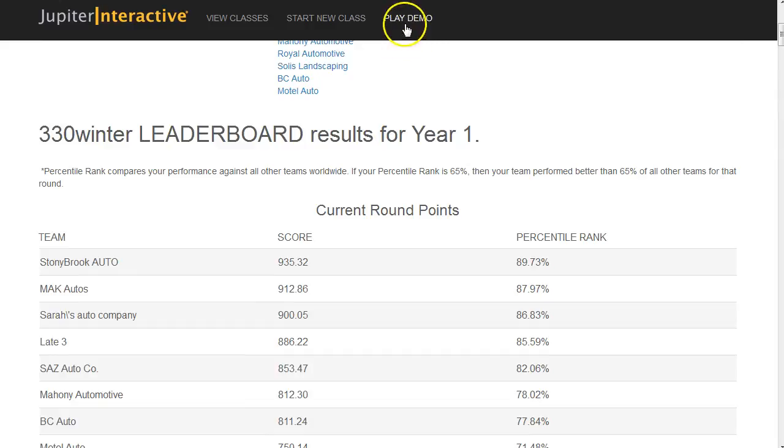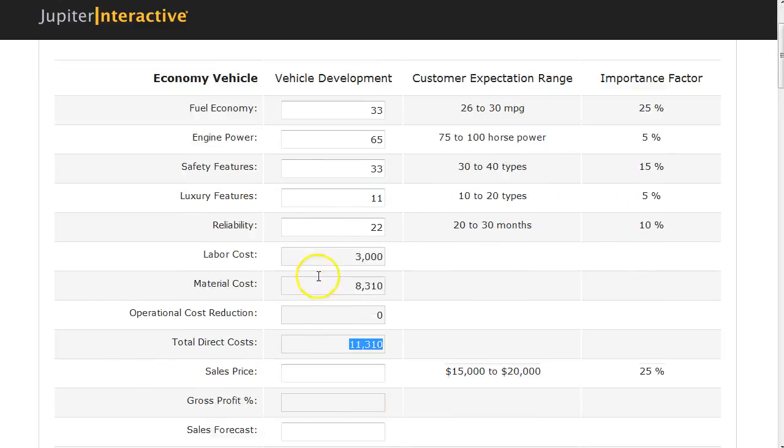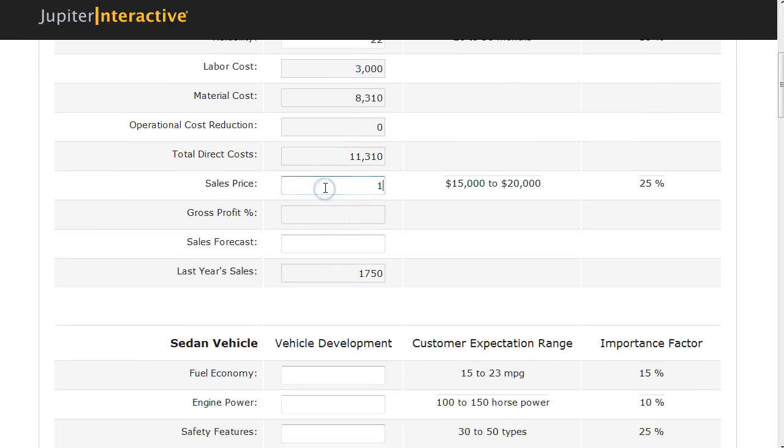My demo is sort of like your individual practice. I'm going to walk you through what I would have done for year one. Fuel economy is important, so I'd increase that. Engine power is not so important, so I can go below that. Basically I would fill out these cars based on how important they are to the buyer and then develop a price and a forecast.